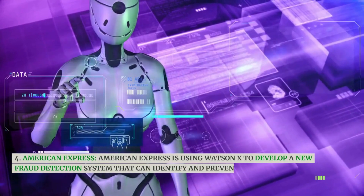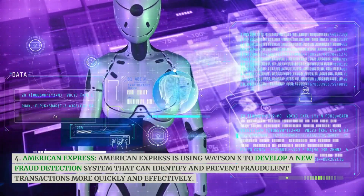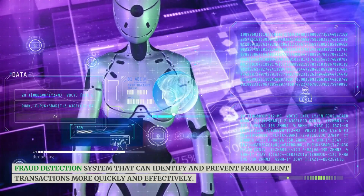American Express is using WatsonX to develop a new fraud detection system that can identify and prevent fraudulent transactions more quickly and effectively.